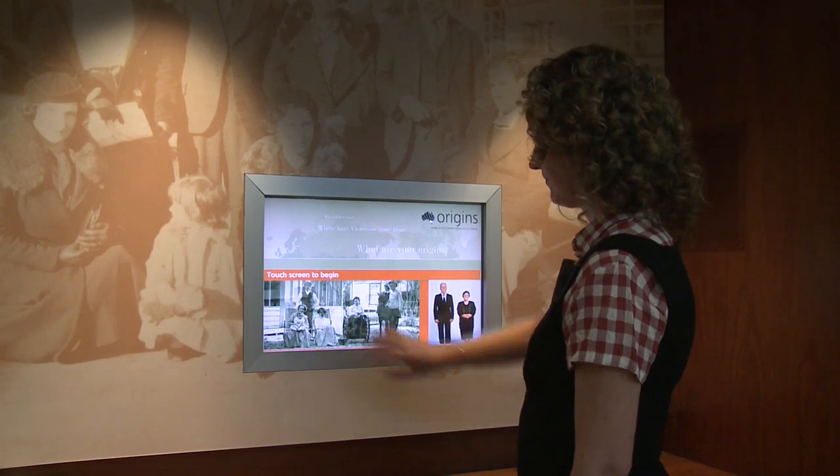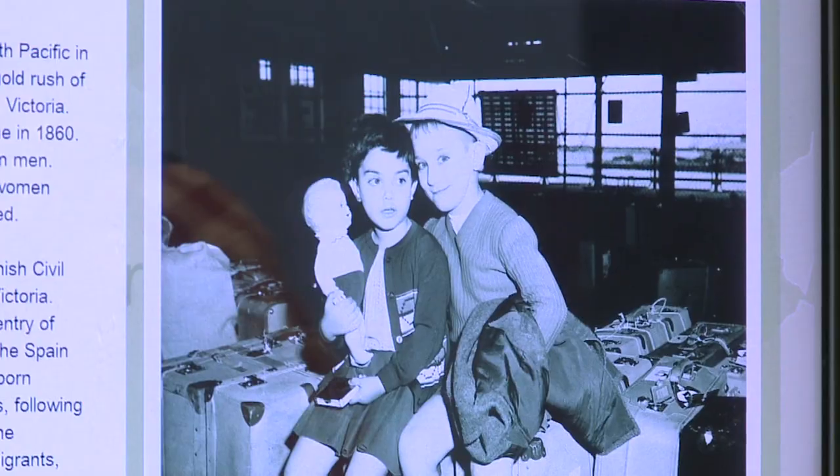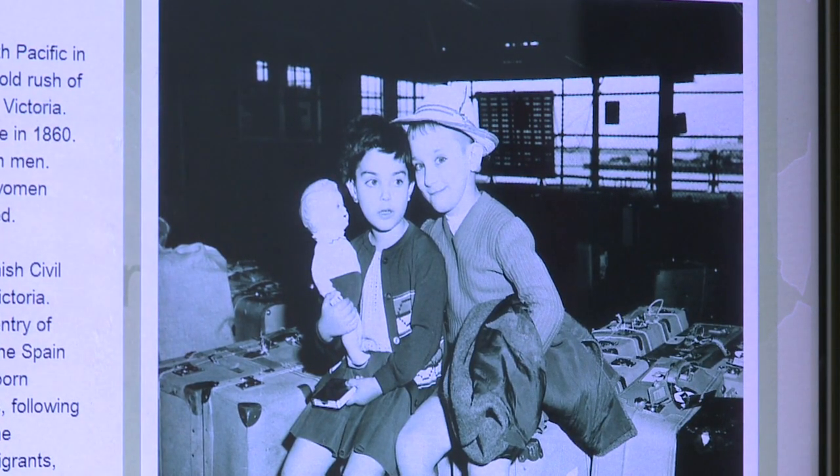Australia has relied on immigration to nation build and populate the country for the past 200 years. The museum looks at the reasons why people migrate, the motivations, and we also look at personal stories.